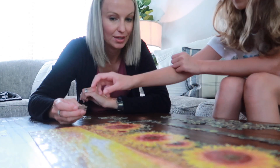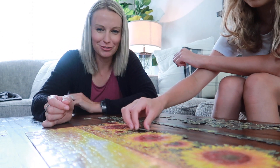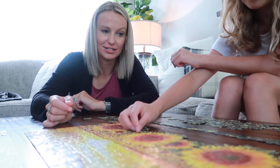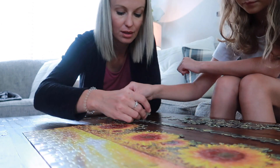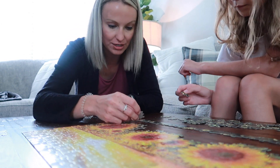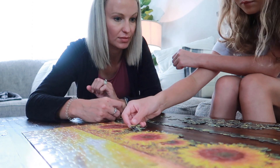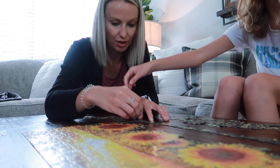Puzzles are addicting. What I do when I'm at a really hard spot and can't find a piece is just walk away, and then later all of a sudden the magical piece comes around. You all tell me I need to go to Dollar Tree for puzzles — we just haven't gotten there yet, maybe this weekend.